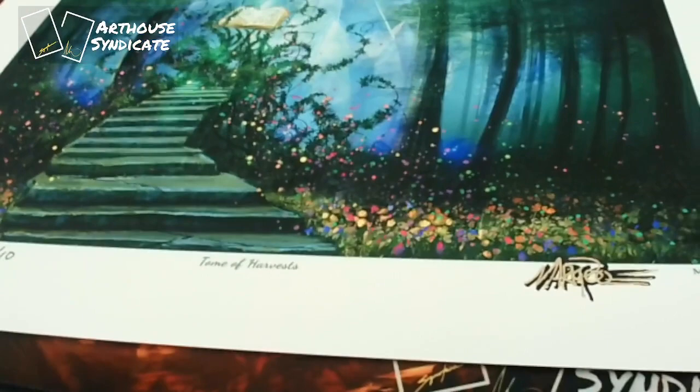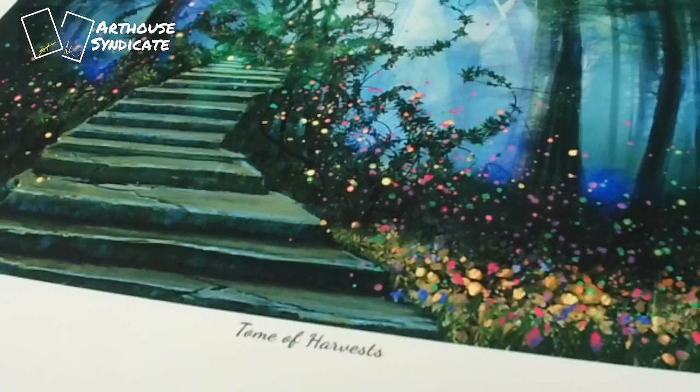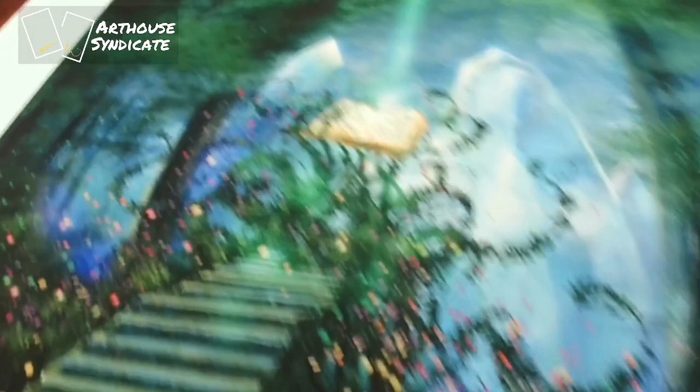Mark Poole is an amazing guy — thank you for doing this with us. He doesn't do this ever. Hand embellishing prints — this is the first time I think I've ever seen him do it. He just doesn't do this, so the fact that we were able to work with him to get this done and get it out to people is super exciting.